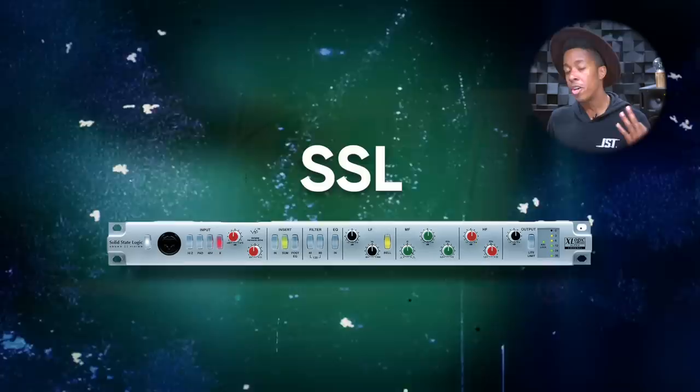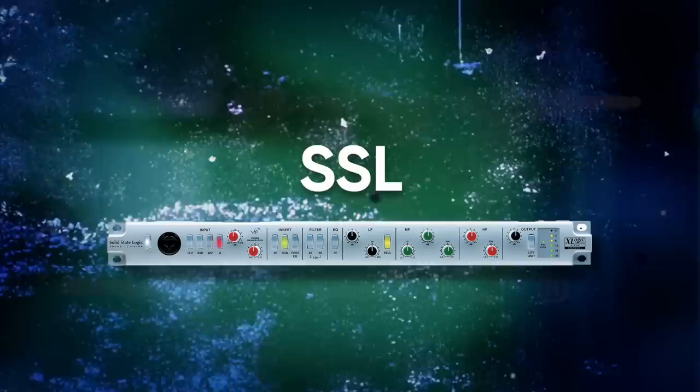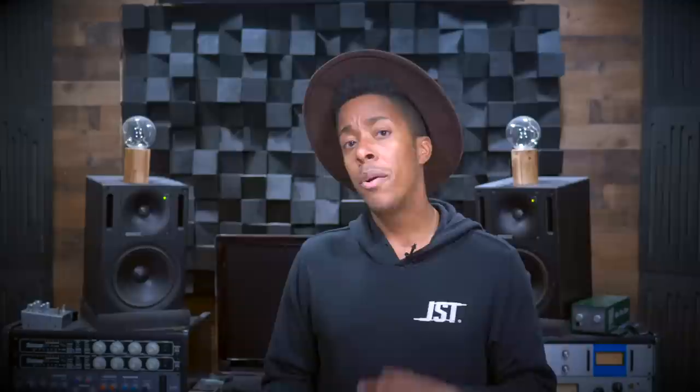Moving on to the third of the legendary trio — the SSL. SSL preamps are known for being the transparent brand. Whereas Neve and API are known for color, SSL is known for giving you a clean and clear sound. When choosing sources, you really only need to decide if you prefer a pristine sound or if you're looking for something you want to add flavor to. Since they really don't have any color, they work well on any source — drums, bass, vocals, keys, etc. — all very true to form. They're also a bit cheaper than the other two legendary preamps.